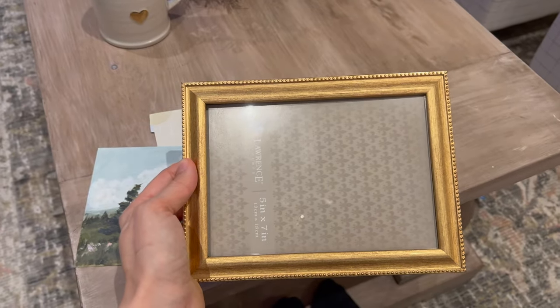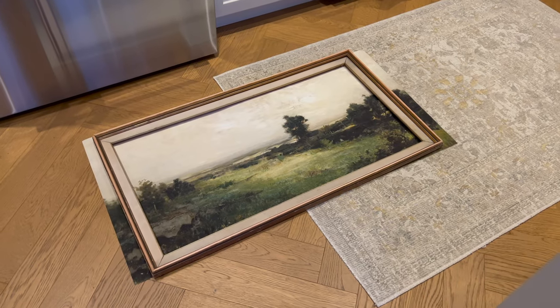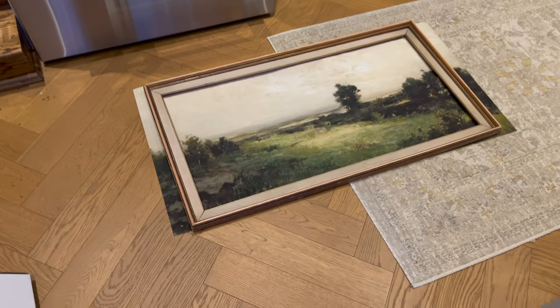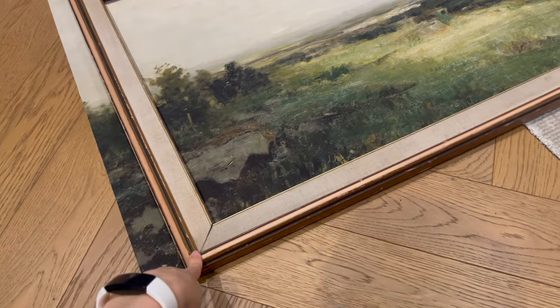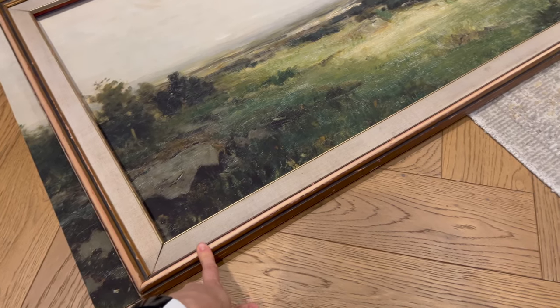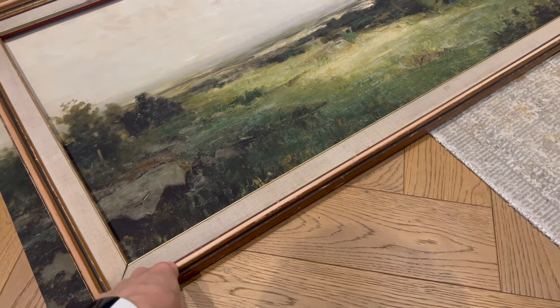I'm going to put this in the frame now. Just unwrapped this canvas in the kitchen. I got this from an antique market in Aberfoyle for $5. I gave it a light sand to see if I'd prefer it to be wood or gold — leaning towards gold.